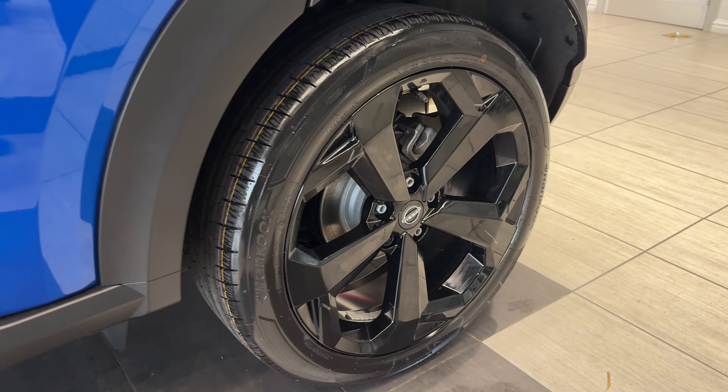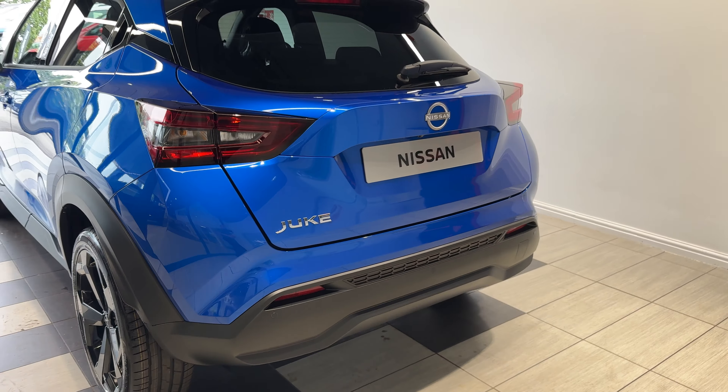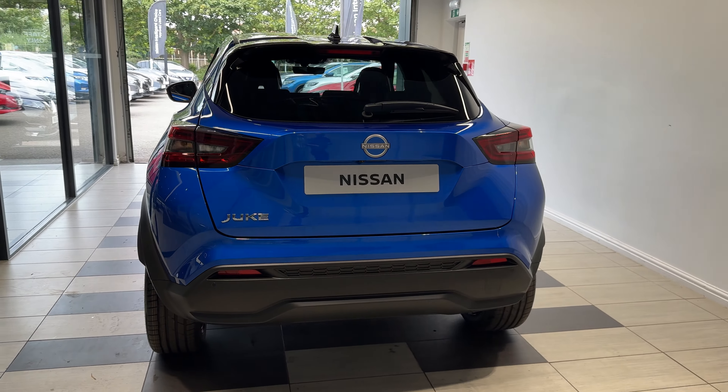Coming down to the rear wheel and around to the back, we have rear parking sensors and a reversing camera.